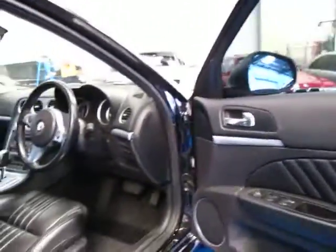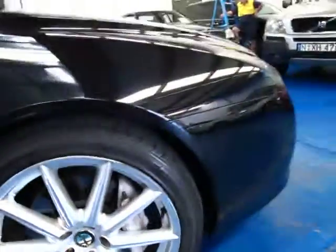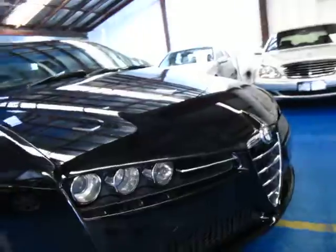Yeah, I mean it really is very good. I see these in all sorts of colours but I certainly think the pick of all of them is black with black interior — I think it looks fantastic. There's your big alloy wheels and there's your massive brakes as well. Looks like it's got twin-pot brakes in the front which will stop you very well.